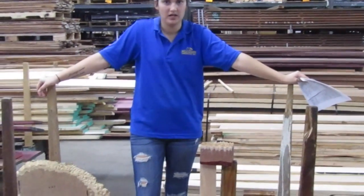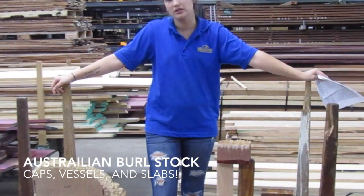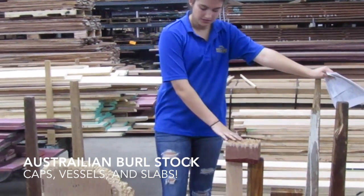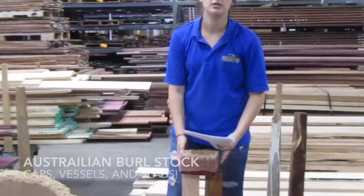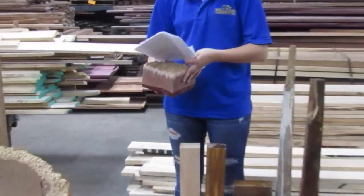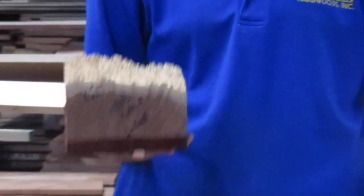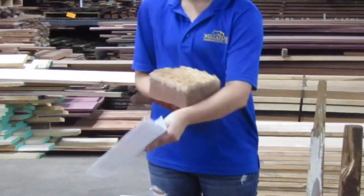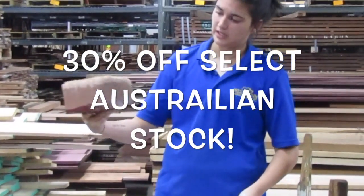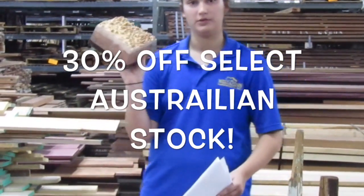The next product we'll be offering will be our Australian burls. We just got a new shipment in recently. This will include caps, vessels, and new burl slabs. These Australian burls will be 30% off. These vessels are almost like turning stock bowl blanks, but they have the cap on the top of them. As you can see, they're really beautiful — 30% off. This piece would normally run for about $50 and we'll be selling it for close to $30.